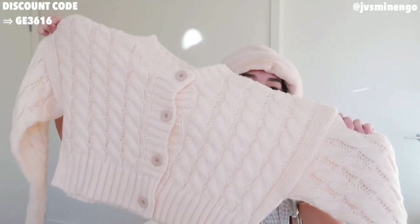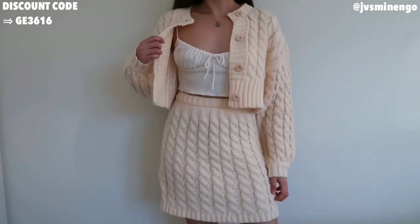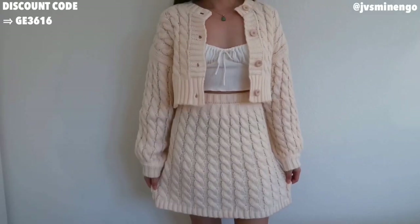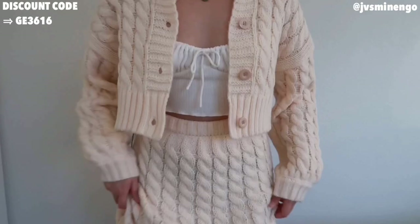Then we have a knit two-piece set. It's this really nice cream cardigan — what I love most is the crop cardigan. It has a really chunky vibe and will be great for layering in fall and winter. It also comes with a really cute mini skirt. The skirt length isn't my favorite, but it's not bad. I prefer the cardigan, but as a set it literally looks so cute — so comfy and super warm.